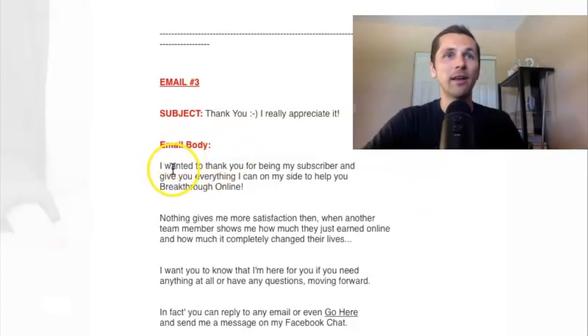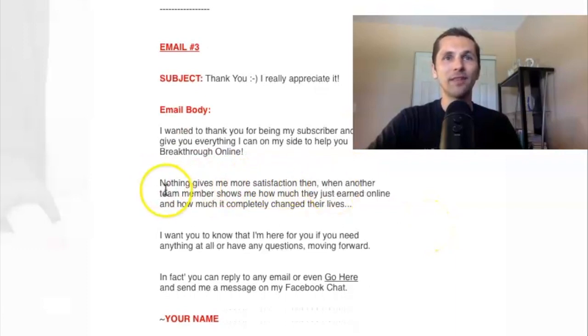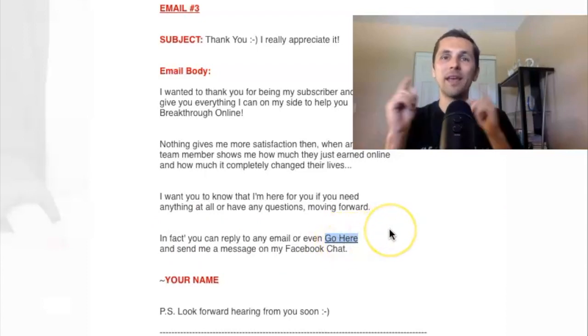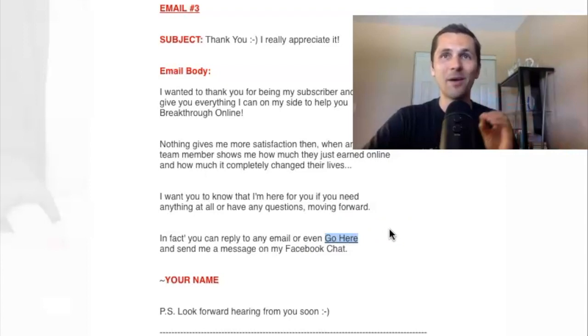Email body: 'I want to thank you for being my subscriber and give you everything I can on my site to help you break through online. Nothing gives me more satisfaction than when another team member shows me how much they earned online and how much it completely changed their lives. I want to know that I'm here for you if you need anything at all or have any questions moving forward. In fact, you can reply to any email or even go here' — and right here, I put my Facebook profile link or some social media link where they can reach out to you.